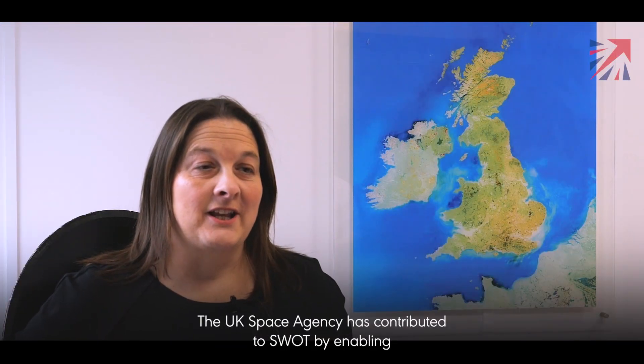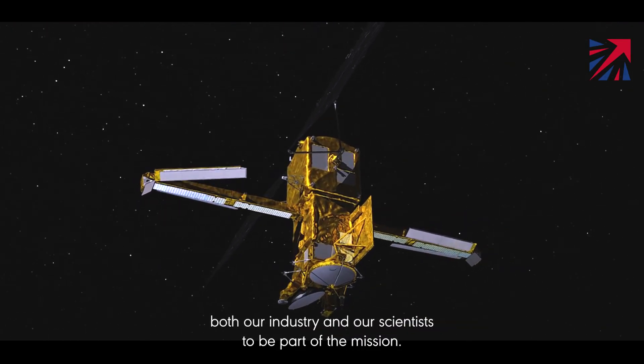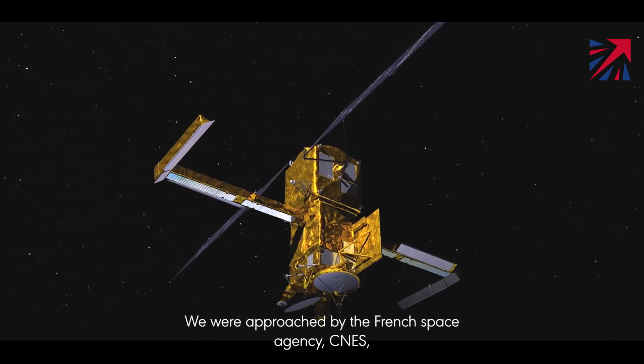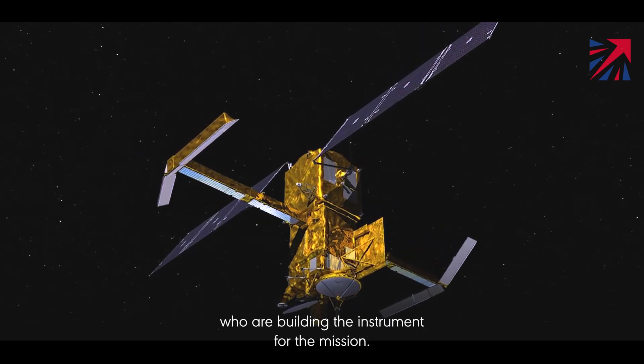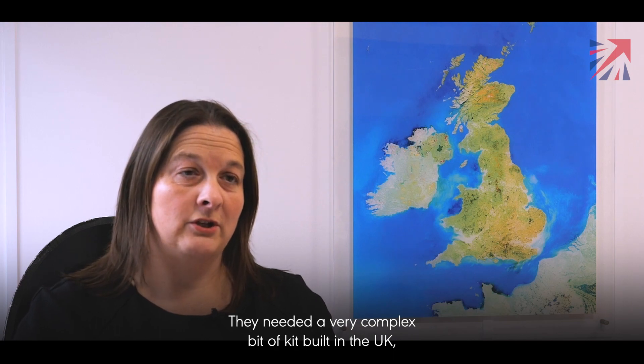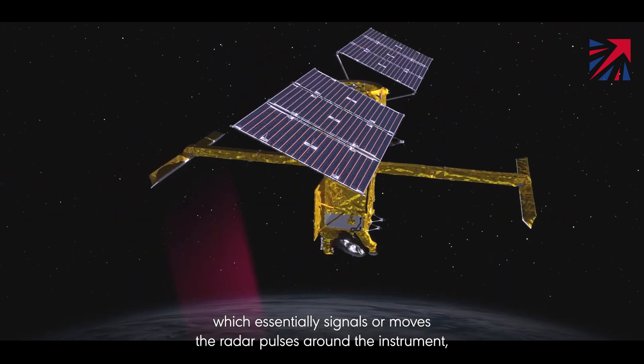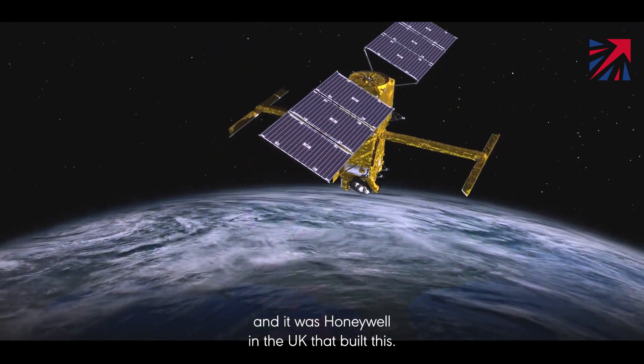The UK Space Agency has contributed to SWOT by enabling both our industry and our scientists to be part of the mission. We were approached by the French Space Agency, CNES, who are building the instrument for the mission. They needed a very complex bit of kit built in the UK which essentially signals or moves the radar pulses around the instrument, and it was Honeywell in the UK that built this.